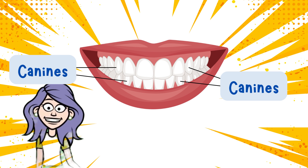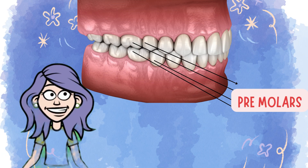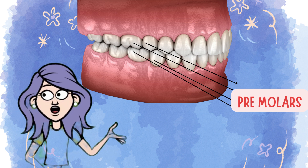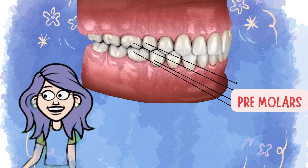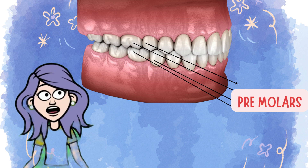Canines help you tear your food into pieces. Now meet your premolars. Say it with me — premolars. They help you chew your food into smaller bites. You have four on the top and four on the bottom.